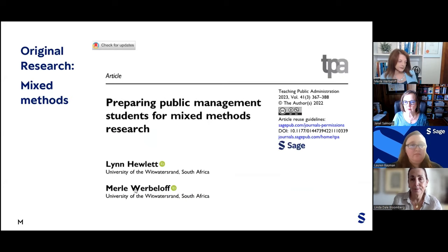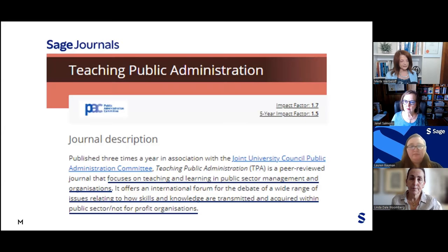Another example of original research is a mixed methods article in Teaching Public Administration. My colleague Dr. Lynn Hewlett and I taught a cohort of public management students mixed methods: we collaborated using the same topic and taught them how to integrate their results. Our research was therefore totally appropriate to the Teaching Public Administration journal, which focuses on teaching and learning in public sector management and organizations.